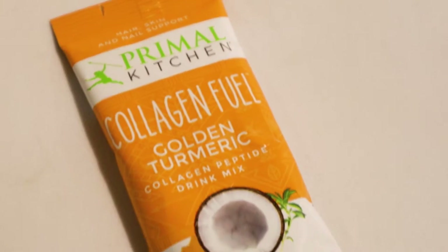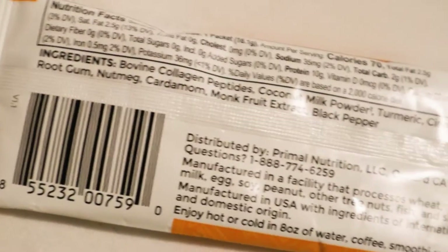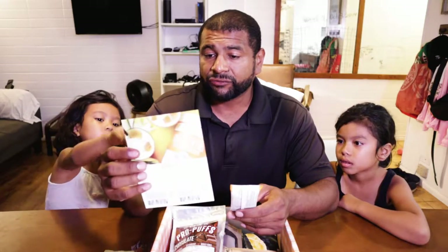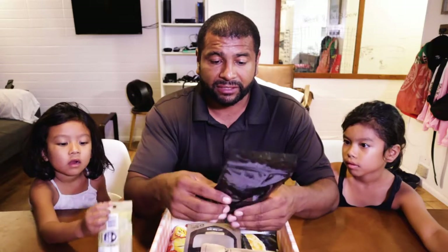This right here is Primal Kitchen Collagen Fuel. So this is what that first card was about — it's a collagen peptide drink mix. It doesn't sound too delicious to be honest, but we'll see. I heard turmeric has a lot of health benefits, so I'm interested to see how that tastes or what it does.